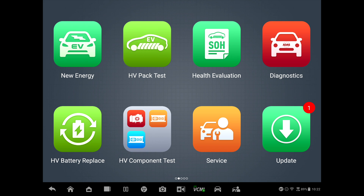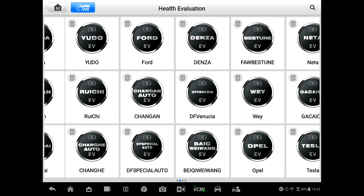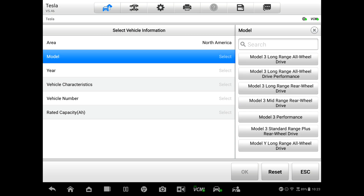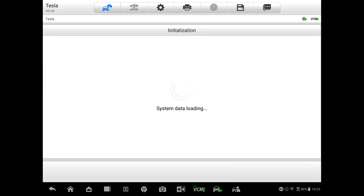Now let's walk through an actual test on a vehicle. The vehicle we're going to test is a Tesla Model 3 Performance version — this is my car, with about 80,000 miles on it. We're going to select the health evaluation, find the Tesla tab, go into that, pick North America, and select the Performance model.